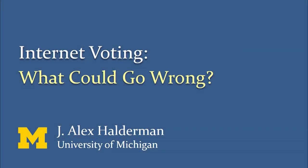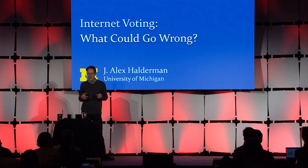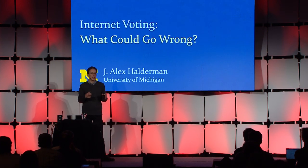In my work at the University of Michigan, I like to study problems that interface between security and the real world. There isn't really a problem that does that in a stronger way than the idea of using computers for the democratic process. Studying security in voting is fascinating, both because of its real-world importance and because the shape of the problem is so unique and interesting.